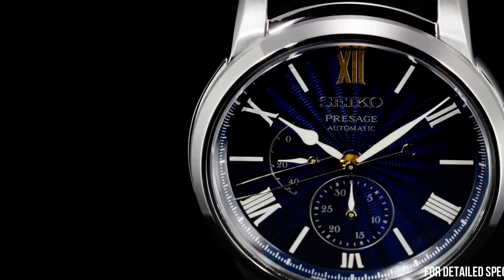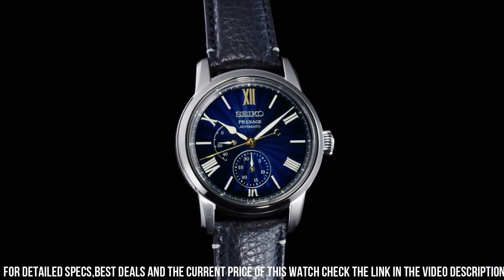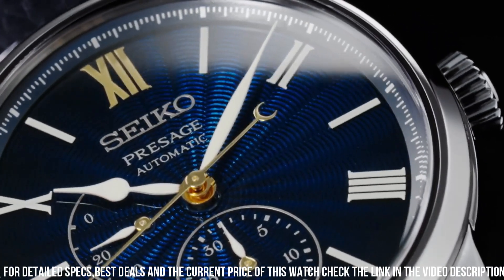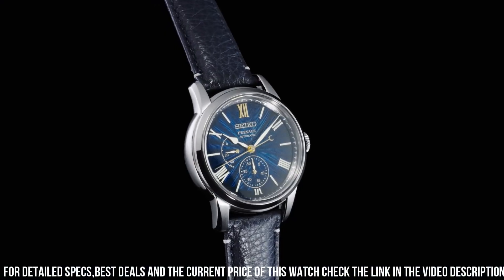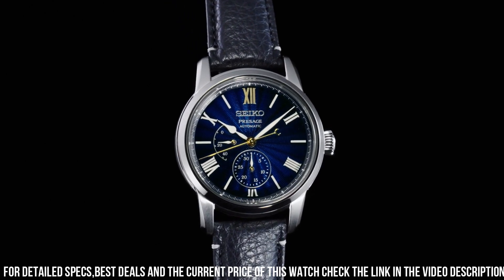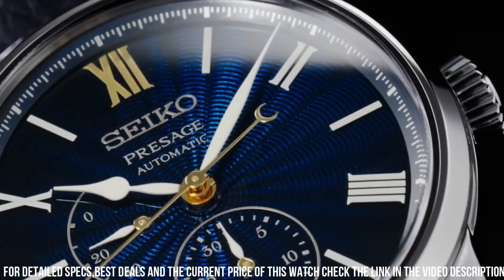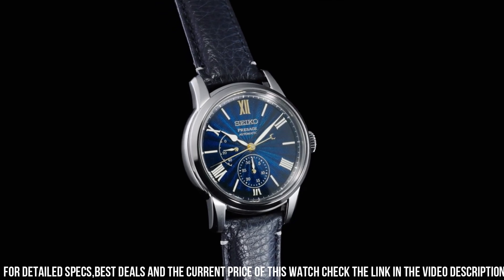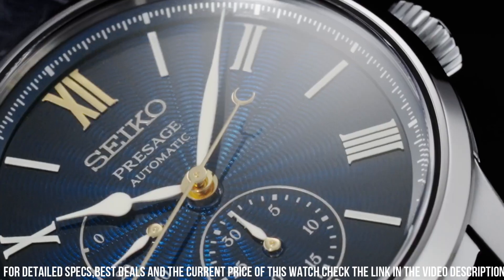Crystal coating: anti-reflective coating on inner surface. Band material: calfskin. Clasp: 3-fold clasp with push-button release. Distance between lugs: 20mm. Functions: date hand, power reserve indicator, stop seconds hand, date display. Movement: automatic with manual winding. Water resistance: 10 bar. Features: limited edition with serial number engraved on case back, Shippo enamel dial, see-through and screw case back.